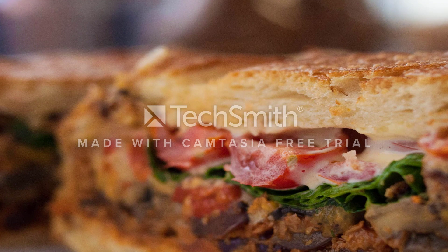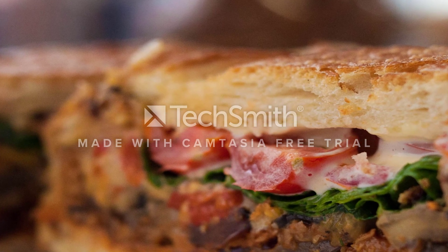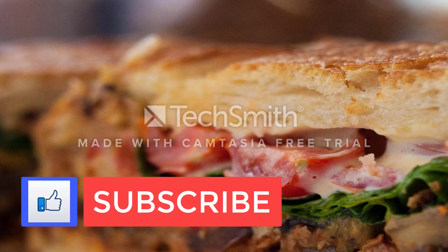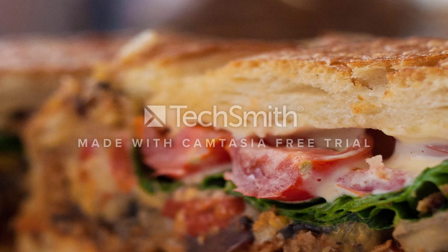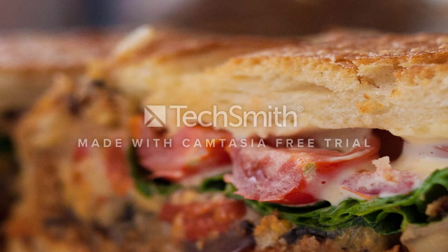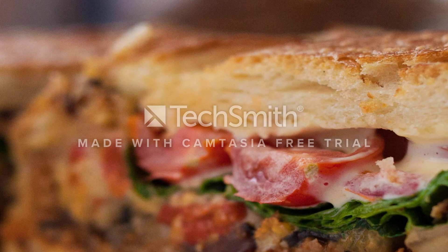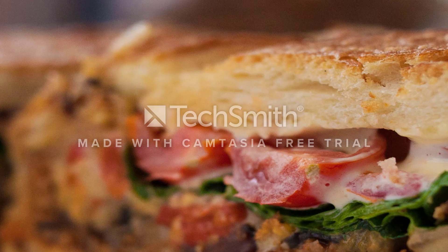Why is the glycemic index a key to weight loss? The glycemic index ranks carbohydrate foods based on their effect on blood glucose, according to the American Diabetes Association. Foods that rank at 50 or below count as low glycemic. The glycemic index ranks foods relative to glucose — glucose ranks as 100. Plain yogurt has a low glycemic index.